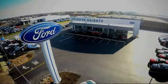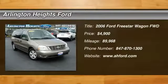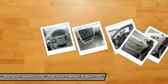For the best price, selection, and service, visit Arlington Heights Ford. You are going to love the 2006 Freestar. Ford Freestar's strongest suit is safety.